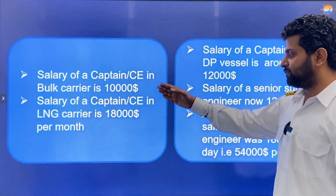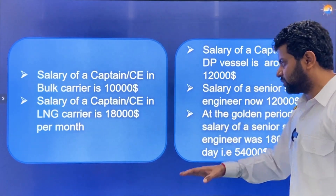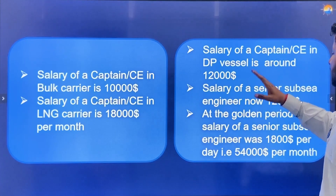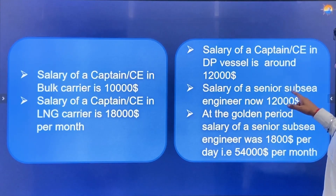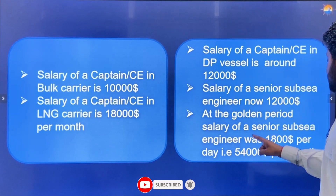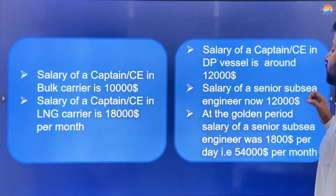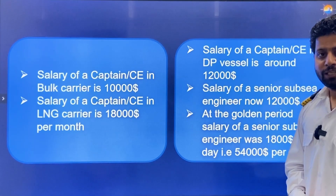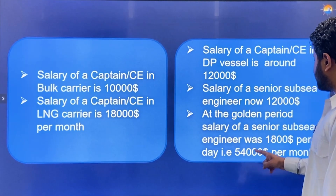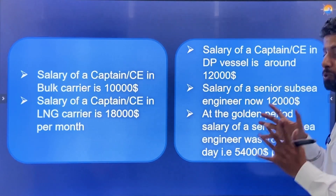Specific salary figures: Captain/Chief Engineer on a bulk carrier earns around $10,000/month; on an LNG/energy carrier around $18,000/month; on DP vessels around $12,000/month. Currently a Senior Subsea Engineer earns around $12,000/month. However, in the golden period from 2012 to 2016, a Senior Subsea Engineer was earning $1,800 per day — around $54,000 a month — which was an enormous amount.